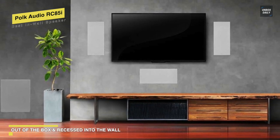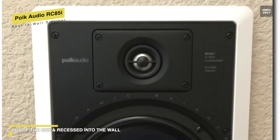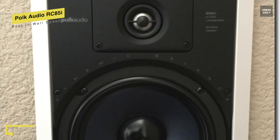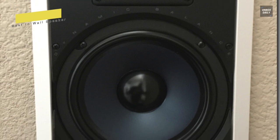It also features infinite baffle tuning, which uses the virtual enclosure of in-wall space for superior bass response. It is timber-matched to the Polk Audio Monitor series for seamless, enveloping imaging when used in a home theater system.